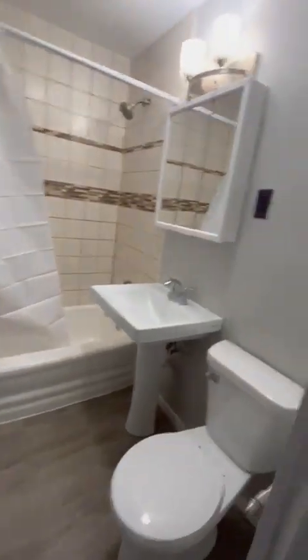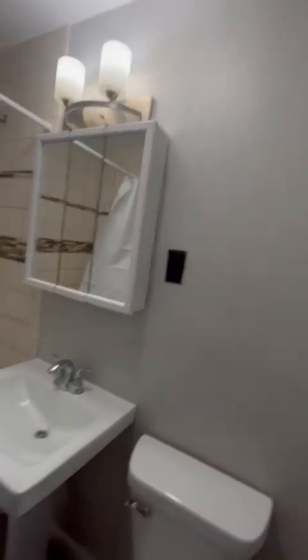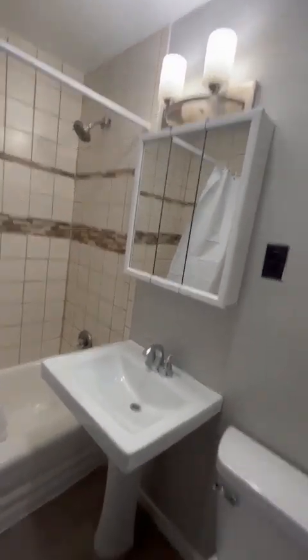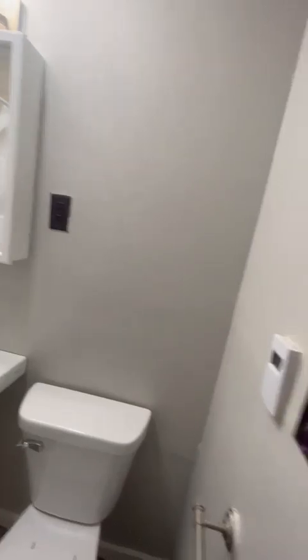This is your bathroom. Fan's on, lights on. Tile surround — matches the backsplash in the front. Very good. Very nice.